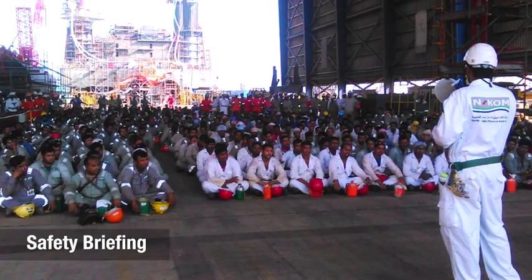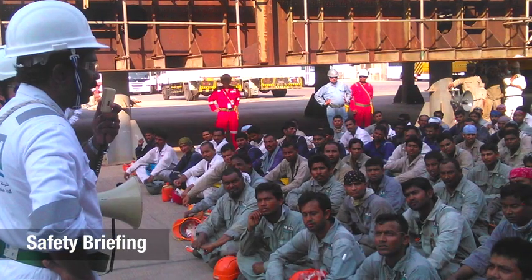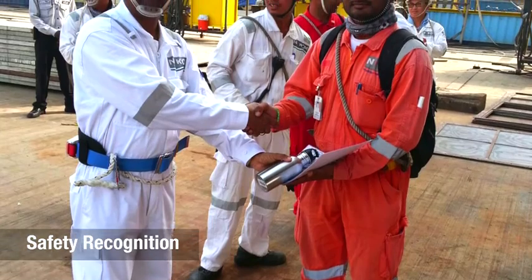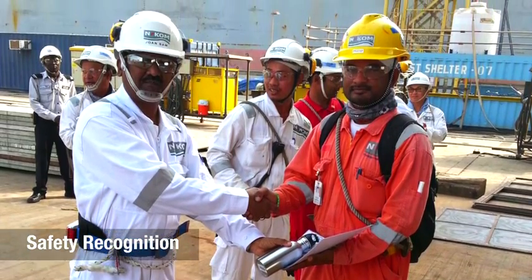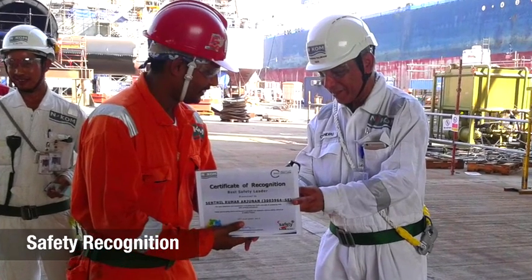Apart from the daily VSCC meetings, we conducted mass safety briefings and also held monthly safety drills. We routinely rewarded those who demonstrated exemplary work safety behavior to keep the morale high and propagate the desired safety culture among the workforce.